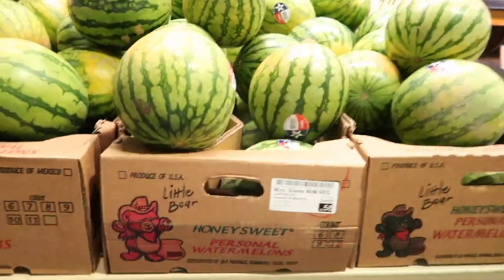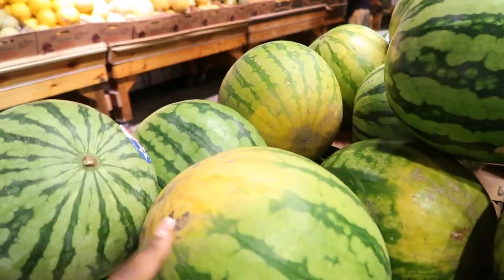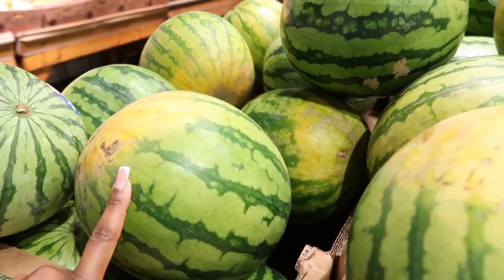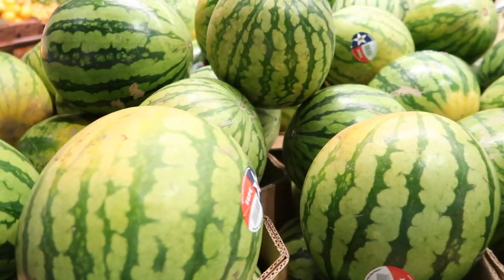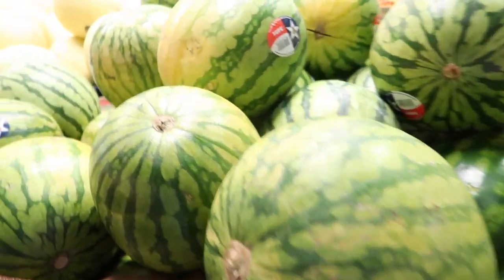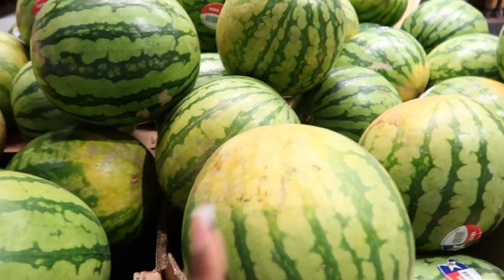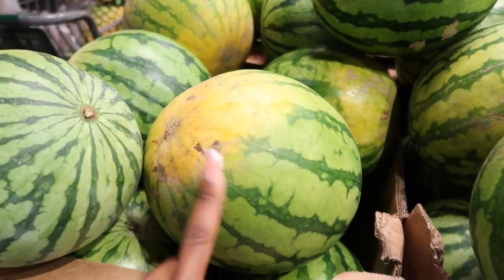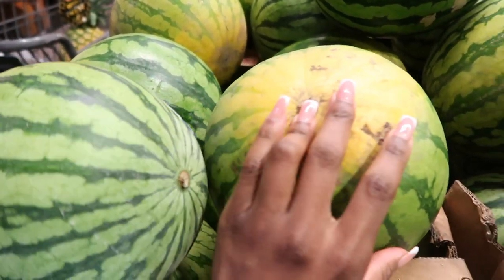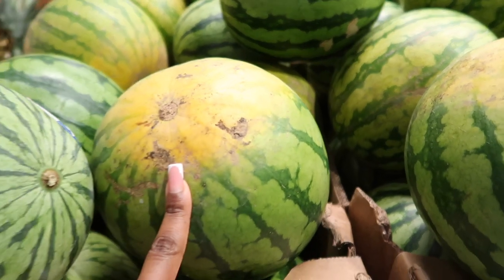I'm going to try my luck with watermelon picking — I feel like it is watermelon season and they have these personal watermelons. I saw a graphic on Twitter that said pick one with a sunspot, like this. I want to pick a sweet watermelon even though I'm not a huge fan. I'm going to go with this one — comment down below and let me know if you think this is going to be a sweet watermelon. I'll cut into it later when I get home.